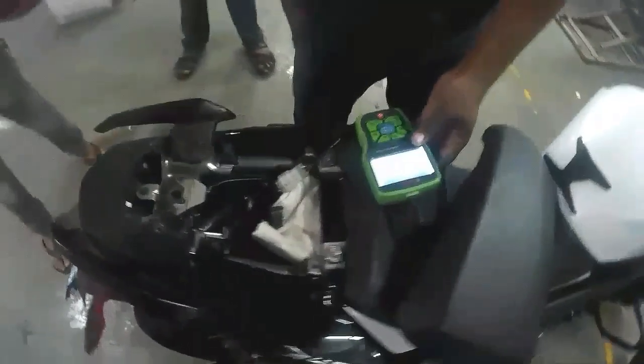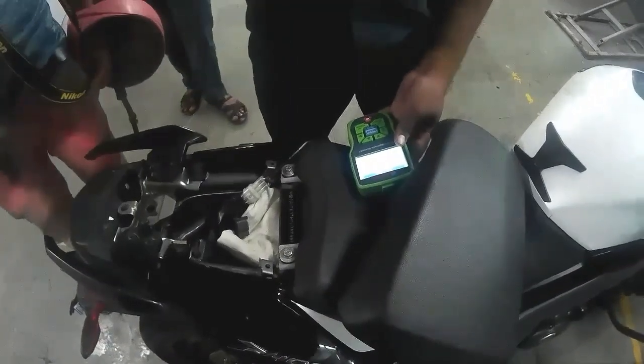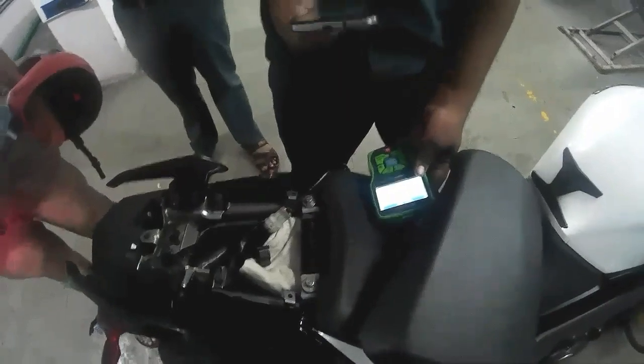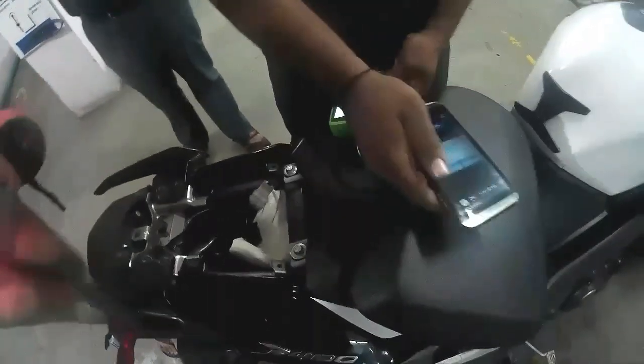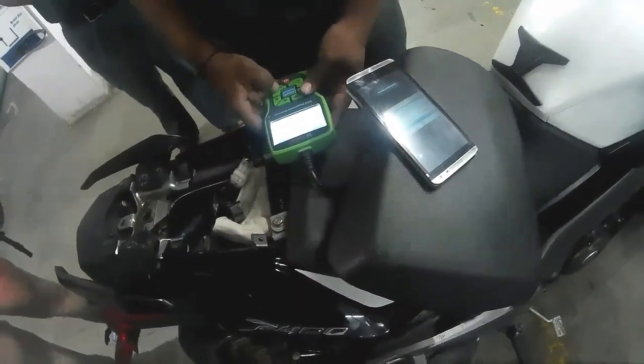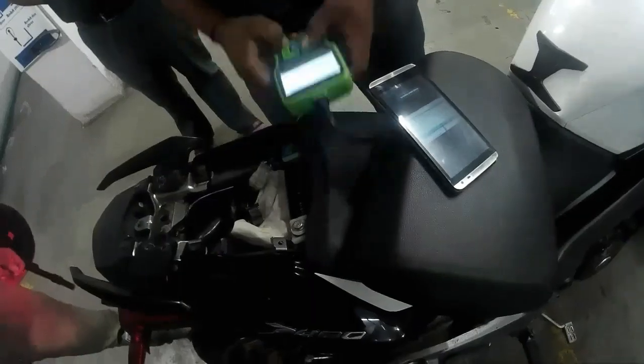I have got an OTP from Bajaj so that no one can misuse the ECU update of the bike. We have plugged it in and are going to insert the OTP. The process is going to start in a few seconds, so stay tuned.